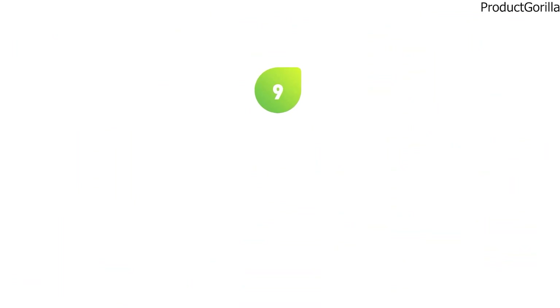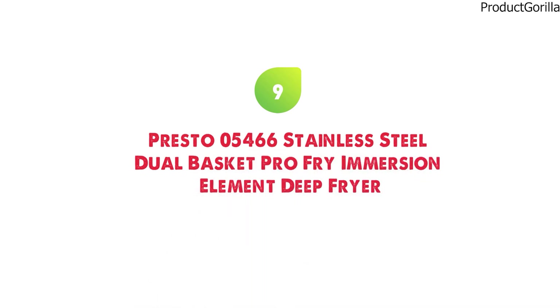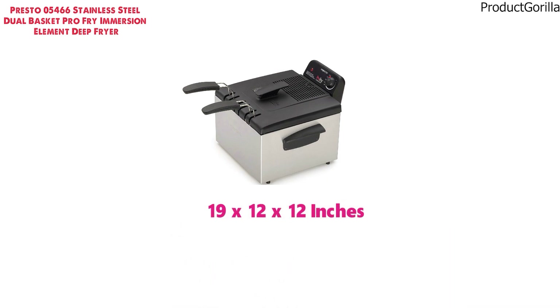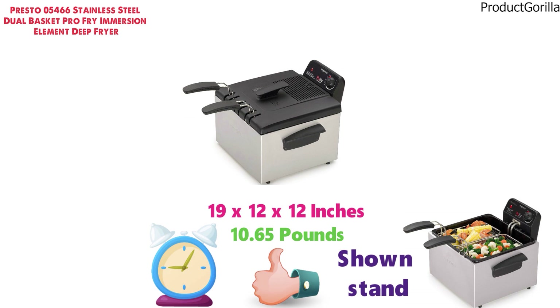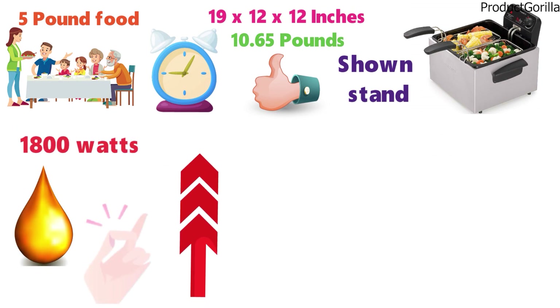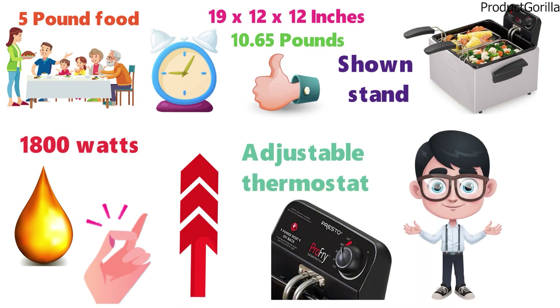At number 9 we have the Presto 05-466 Stainless Steel Dual Basket Pro-Fry Immersion Element Deep Fryer. The dimensions of the 05-466 are 19 x 12 x 12 inches and it weighs around 10.65 pounds. This stainless steel deep fryer has a great build quality and has shown to stand the test of time. With its 5-pound food capacity, it's more than capable of cooking for large families or parties. The 1800 watts of power heats the oil up very quickly, and the adjustable thermostat allows you to be in full control and select the best-suited temperature.